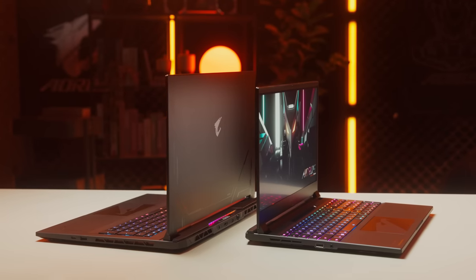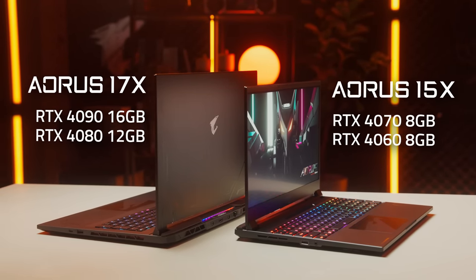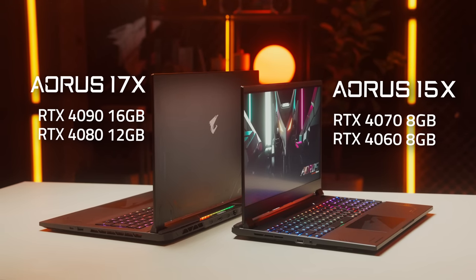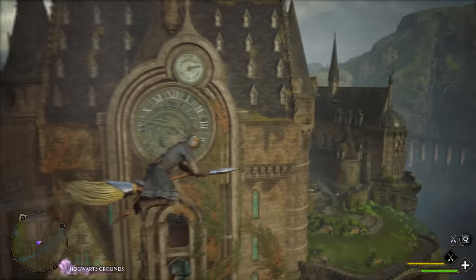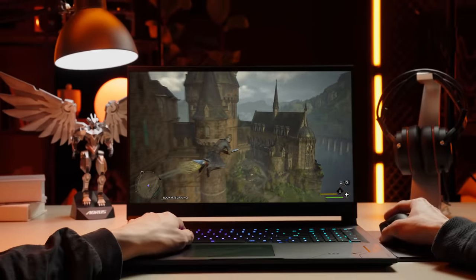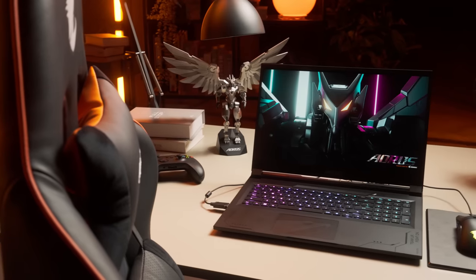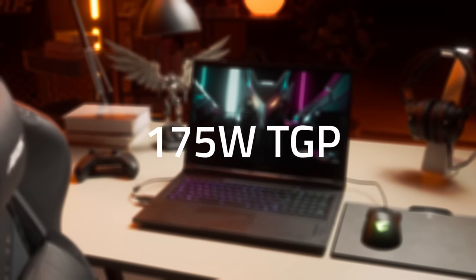Moving on to our flagship gaming laptops, the Aorus 15X and Aorus 17X come with up to the RTX 4090 laptop GPU, enabling 60 frames per second of surrounding 4K gaming with DLSS3 technology. And thanks to our latest WinForce Infinity cooling system, they crank up the maximum TGP to a whopping 175 watts.